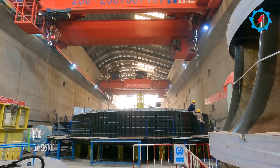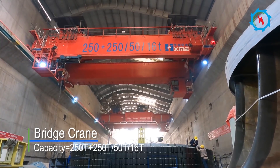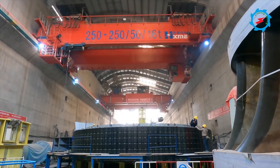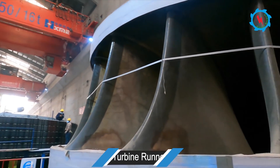The bridge crane for the main powerhouse is mainly designed for the installation and maintenance of hydroelectric generating units in the machine hall. The two cranes, having a maximum loading capacity of 250 tons each, are installed and working for the loading of generating units.